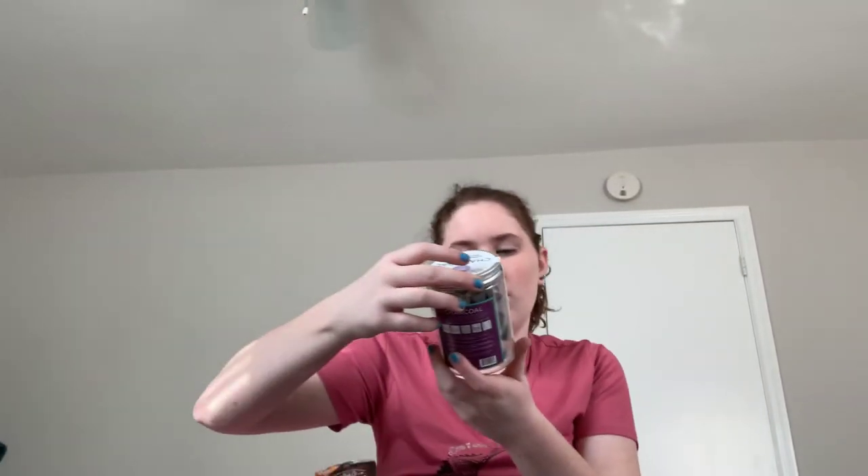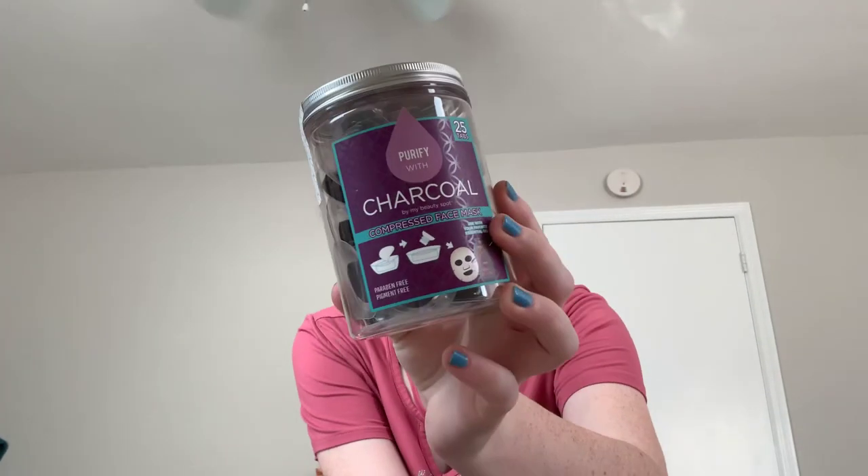I got these little charcoal face masks, and they're cool because they come in individual little pods. So they come in little individual pods like this and you put your own essential oil or anything you want into your face mask, and it will actually make your own charcoal plus that. It says to use essential oils, so we will be trying these out for sure.